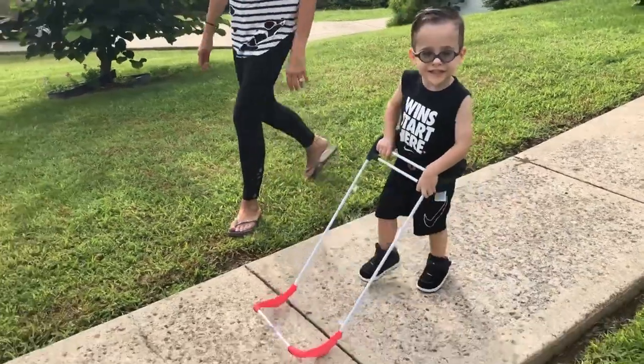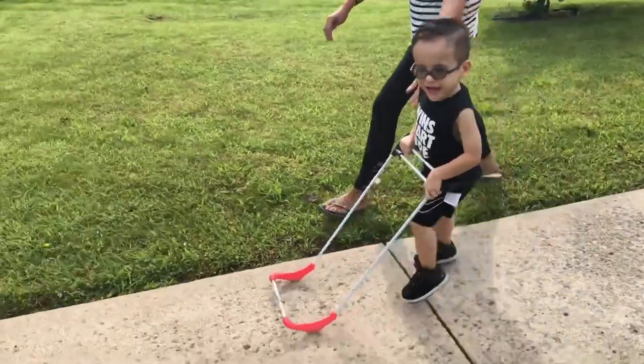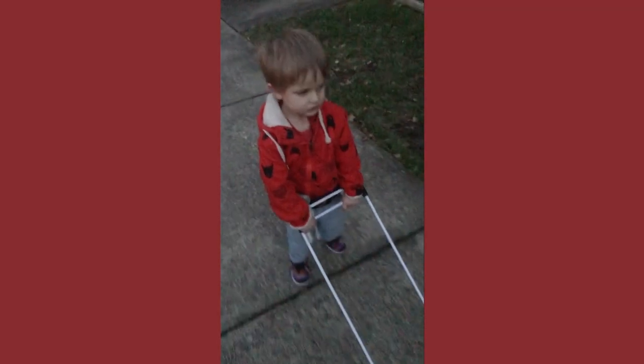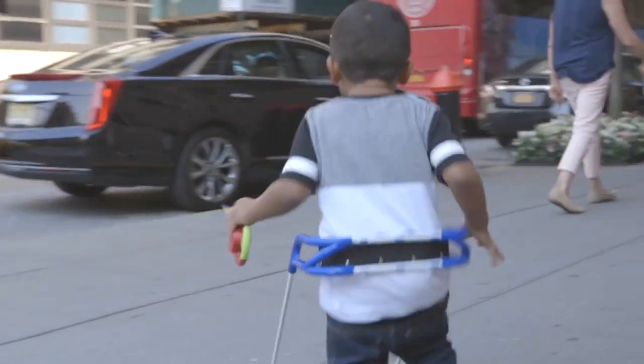And here's another medical breakthrough — a wearable cane for visually impaired children that lets them run free and play. Here's Donna Hanover. Running exuberantly is a typical and joyful aspect of childhood. That's challenging for children who are visually impaired or blind, but a new mobility device is helping some of them dash about without fear.